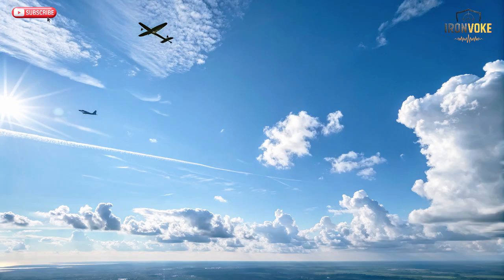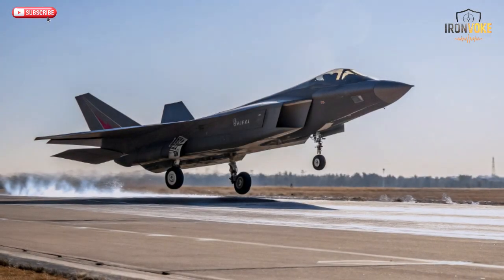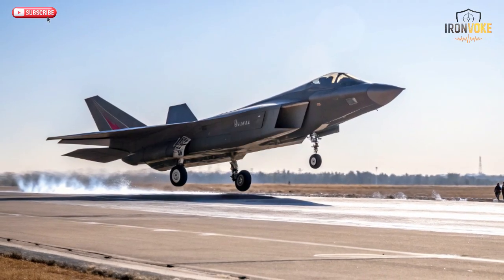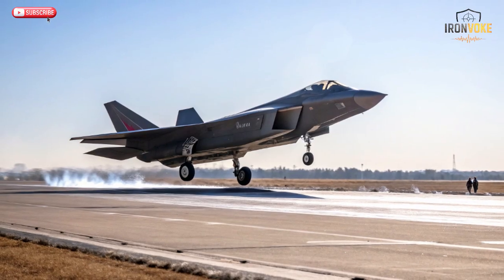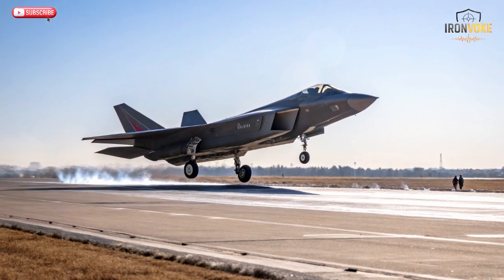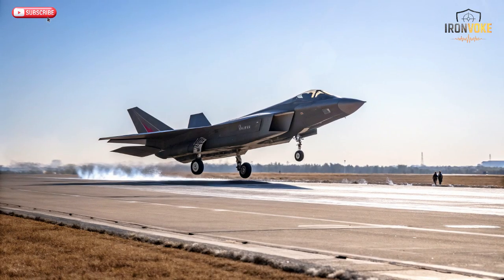Today we dive deep into an epic face-off that defines modern aerial warfare: China's Chengdu J-20 Mighty Dragon versus Israel's F-35i Adir. Both are fifth-generation stealth fighters designed to dominate in a world where information, radar evasion, and network warfare matter more than sheer speed. The J-20 represents Beijing's leap into advanced stealth combat. The F-35i, Israel's customized variant of the American F-35, is a fusion of stealth, digital dominance, and local ingenuity. Over the next few minutes, we'll break down their design, technology, firepower, and real-world combat potential.